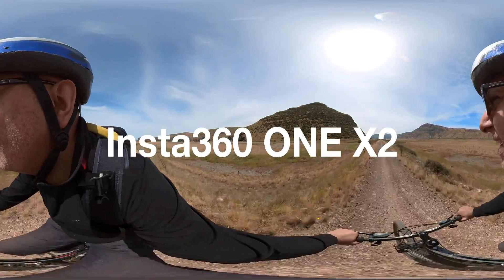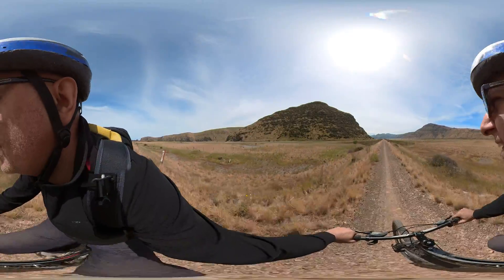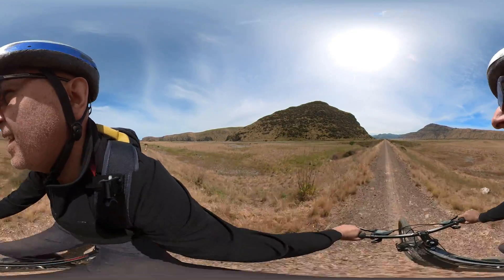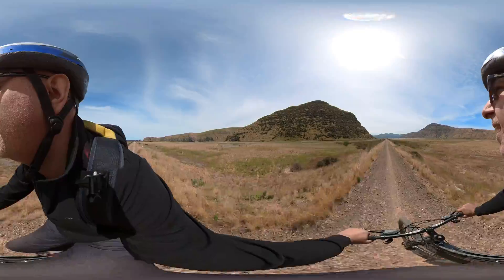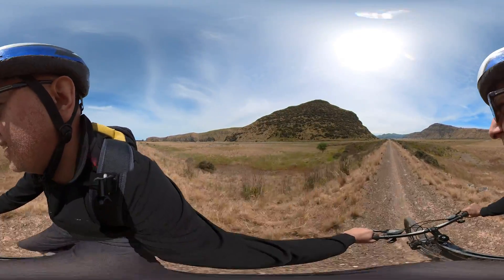In this video, you're going to listen to the ambisonic sound feature of the Insta360 ONE X2. That's 360 sound that's built into the device — no extra microphones needed, no post-editing to line it up with your 360 footage.